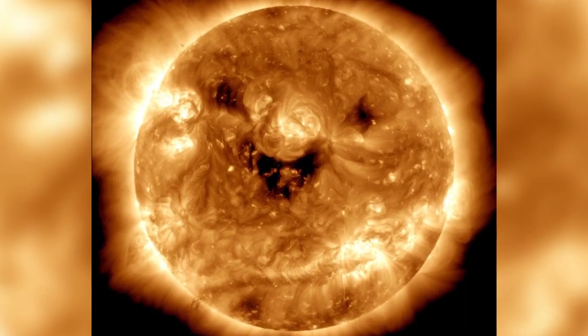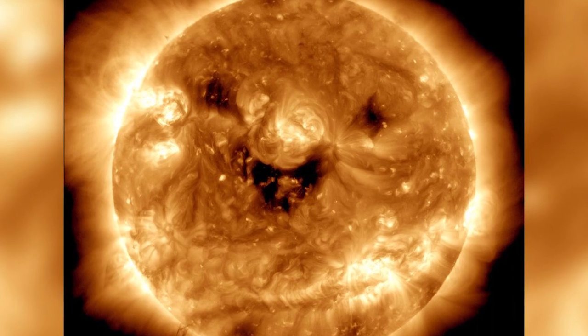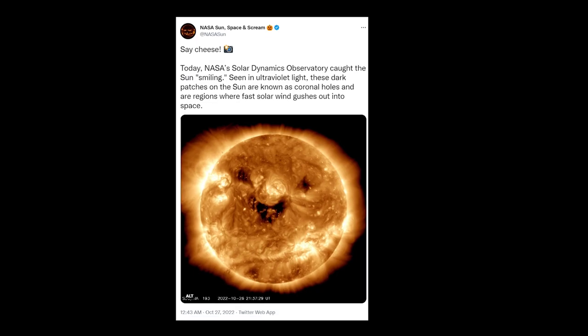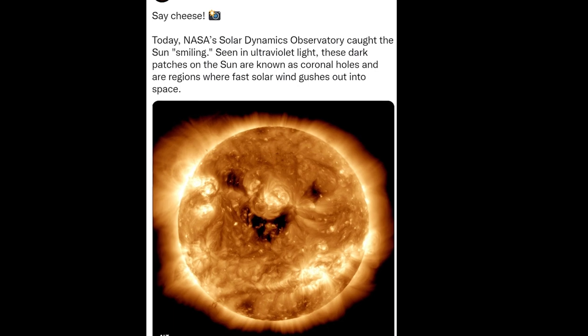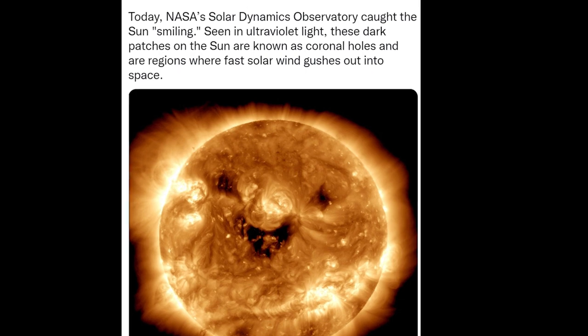A NASA observatory caught what seemed like a jack-o'-lantern smile on the Sun's surface, but were really splotches that are colder than the surrounding regions. Last week, NASA posted a picture of the Sun captured by its Solar Dynamics Observatory. The image sparked a flood of comments offering explanations on the image's pattern of irregular black spots.